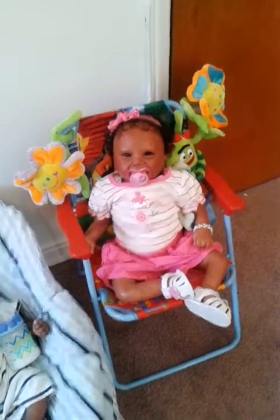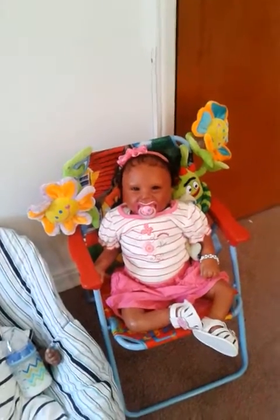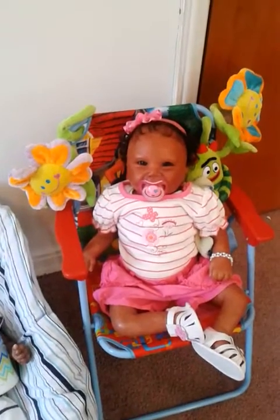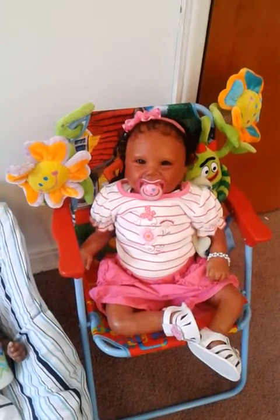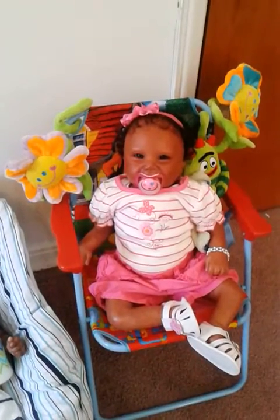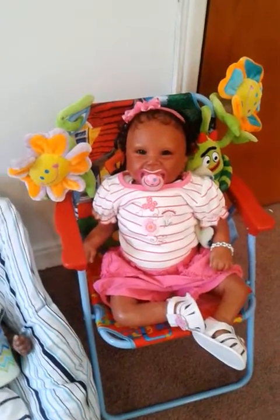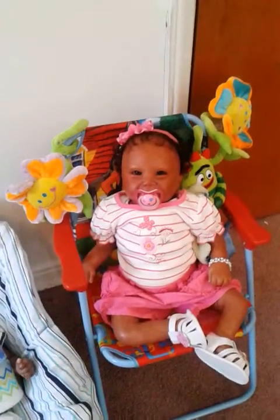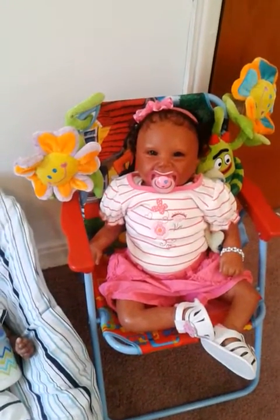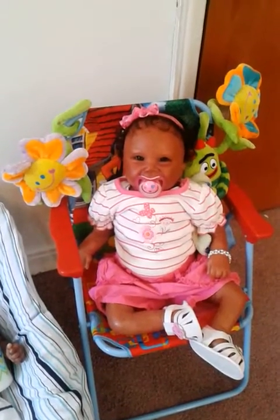Hi guys, it's me Elle Walker, and Happy Theme Thursday everybody! We are doing Theme Thursday stripes and polka dots today. I did manage to get all the babies dressed out, all but Jariah because I just changed her into something else and she is part of another video. Everybody else is changed out and I kind of got everybody on one side of the room because I'm lazy today.